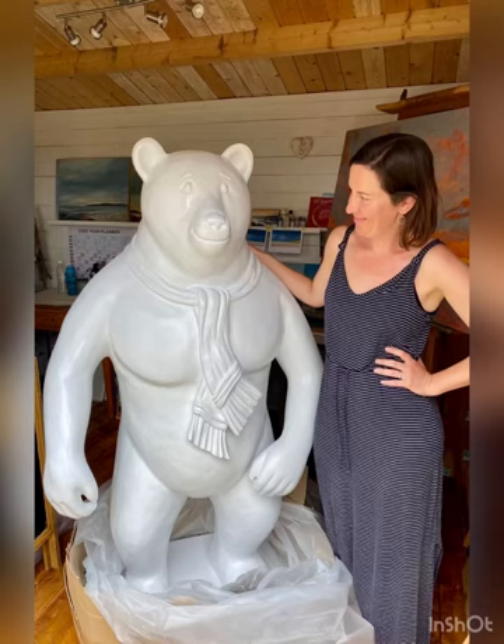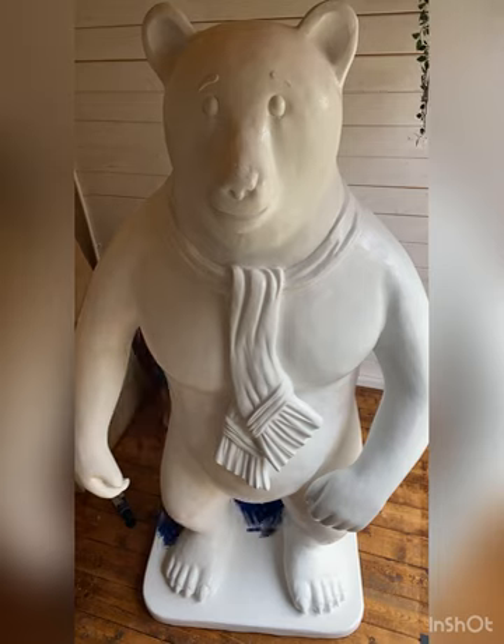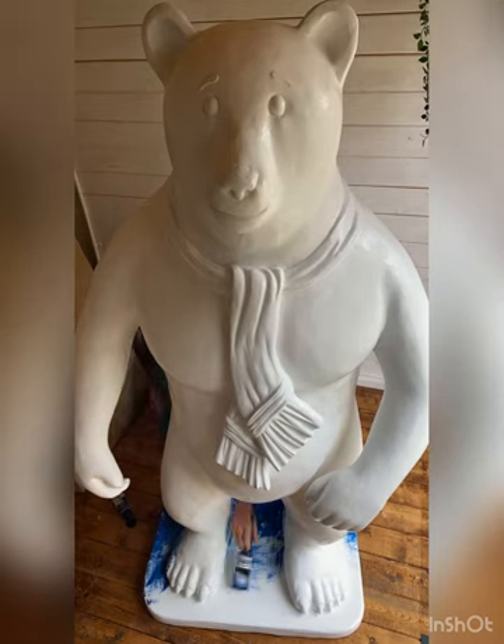This was the day that my bear first arrived. I was amazed at how tall he was. He was five foot, which is only six inches shorter than me. I wasn't sure if he'd fit in my studio, but he actually seemed quite at home there.